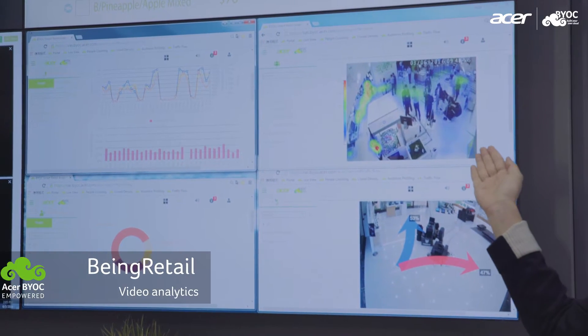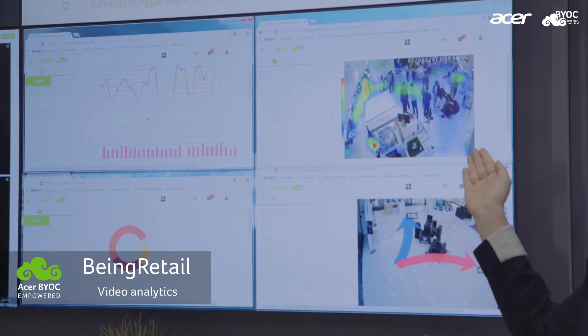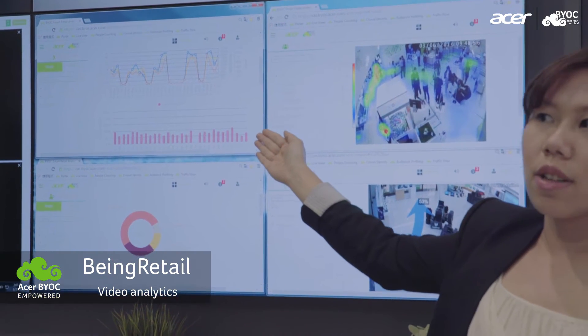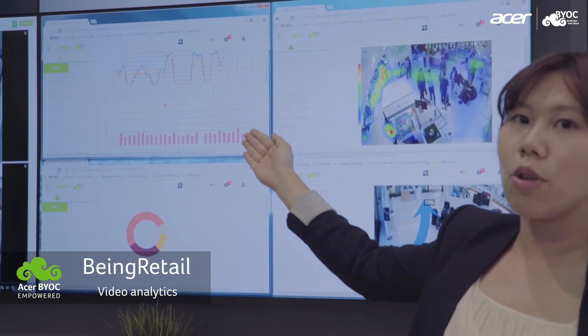Heatmap shows the popularity and most frequently visited spots at your store. People counting shows the visitor flow and amount over a certain period of time.